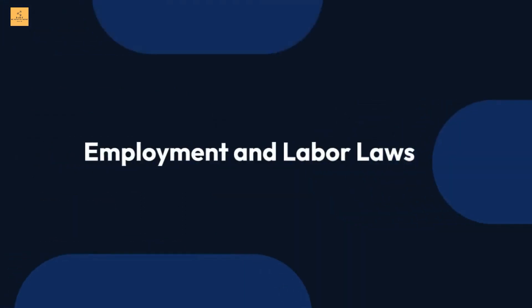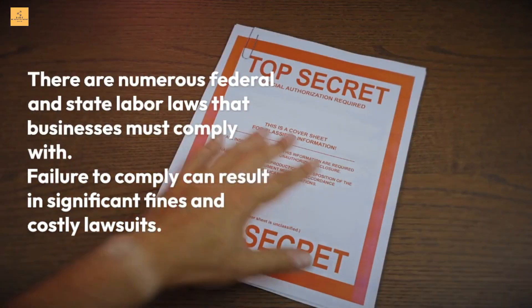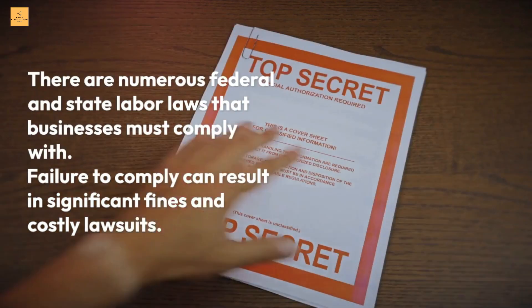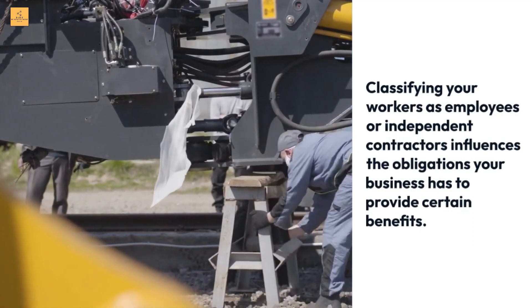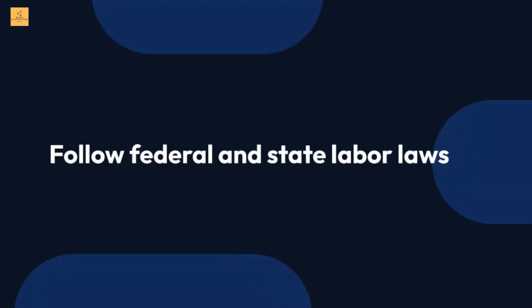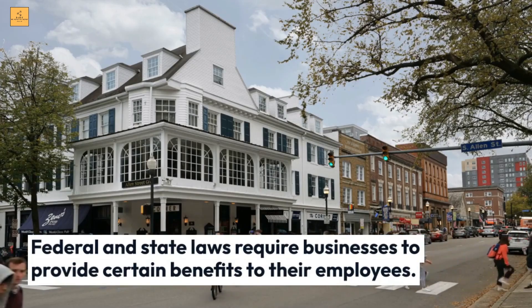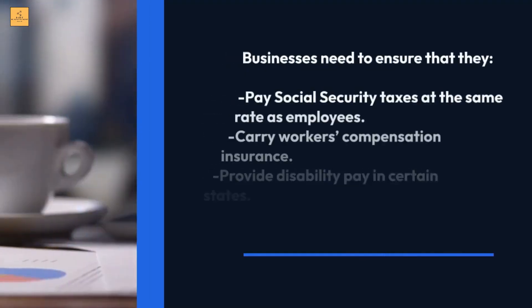Employment and labor laws: there are numerous federal and state labor laws that businesses must comply with, and failure to comply can result in significant fines and costly lawsuits. Properly classify workers — classifying your workers as employees or independent contractors influences the obligations your business has to provide certain benefits. Federal and state laws require businesses to provide certain benefits to their employees, so businesses need to ensure that they comply.